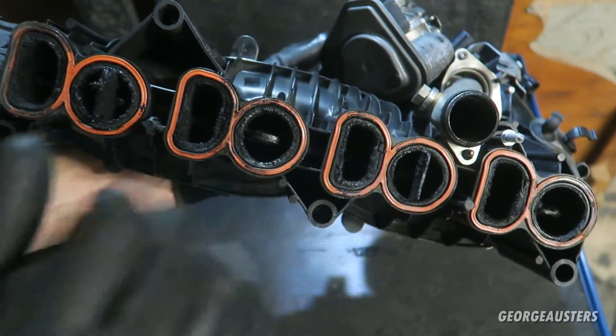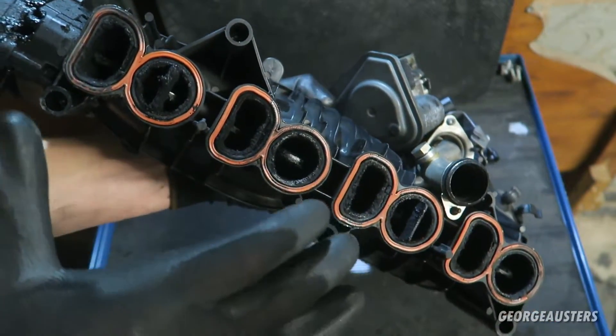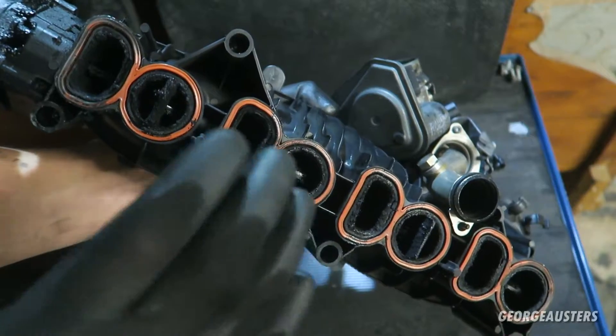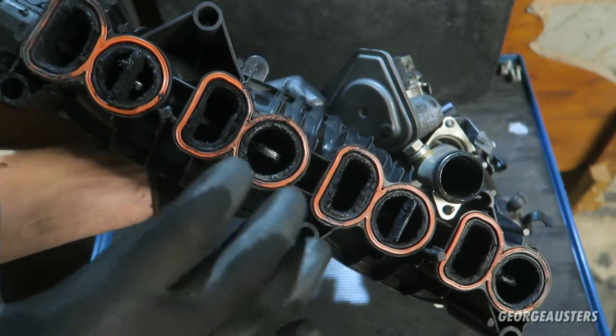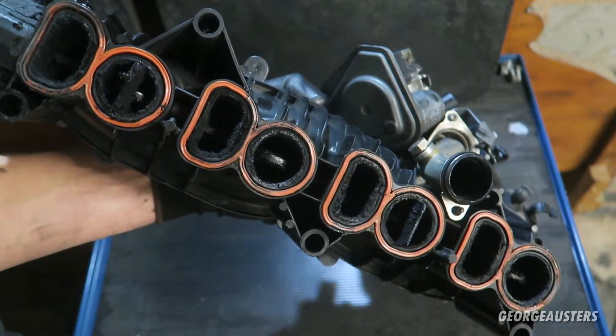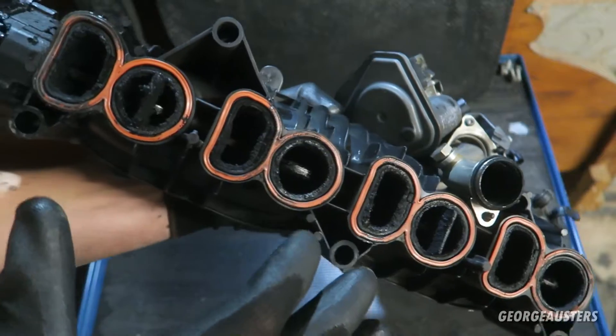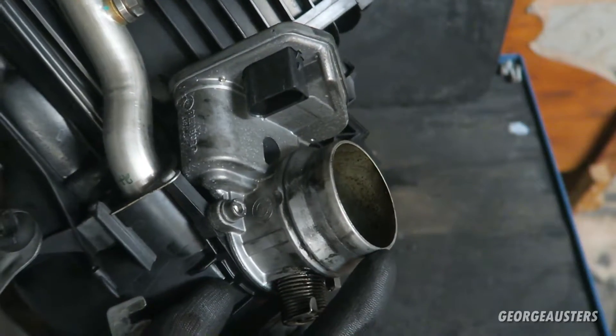So you're seeing here firsthand the damage that an EGR valve can cause. Now it wasn't very easy to remove this intake manifold — it takes a few hours of work to get this thing out. So it's not just a case of undoing a couple of bolts and taking this out and cleaning it every month or so. It's a lot of work if you want to keep on top of this and keep it clean.